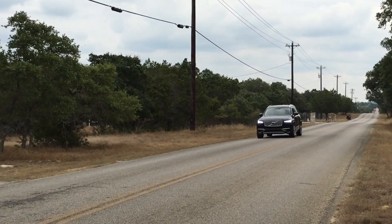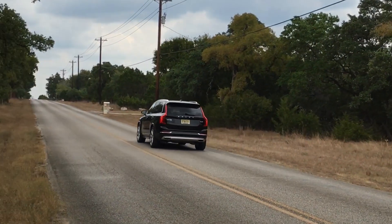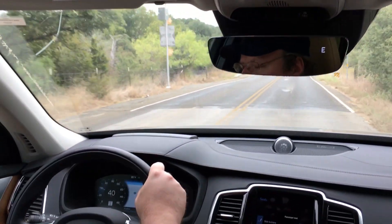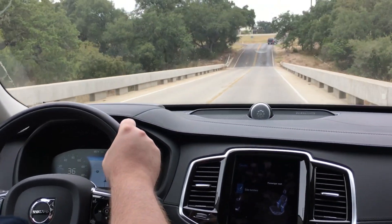The all-new XC90 has a 316 horsepower engine under the hood. It's turbocharged and supercharged. It'll go 0-60 in 6.5 seconds, it'll tow 5,000 pounds, and it'll get up to 25 miles per gallon on the highway. It really is a fantastic powertrain.